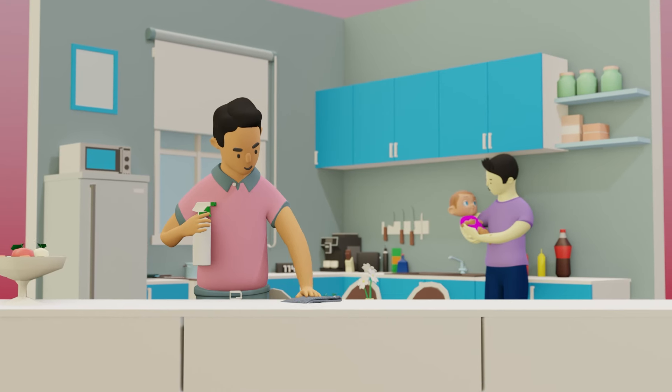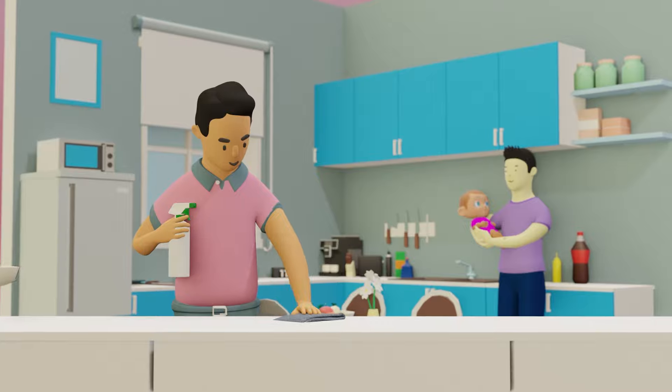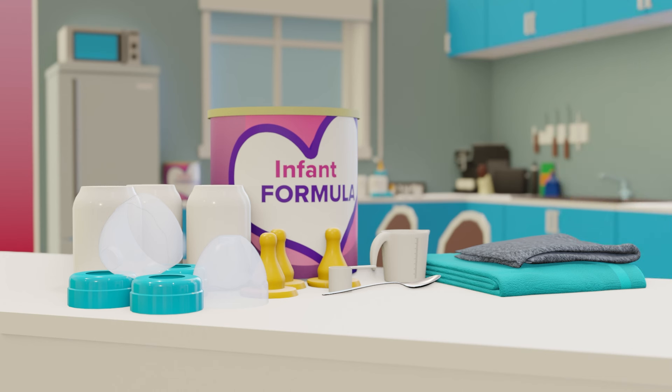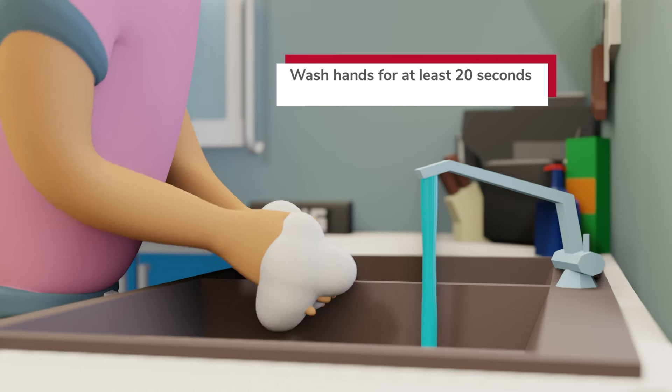To safely prepare your baby's formula or breast milk, disinfect your countertop. Gather your feeding materials and supplies such as formula or breast milk, water, bottle parts, measuring tools and utensils, and wash your hands with soap and warm water for at least 20 seconds.